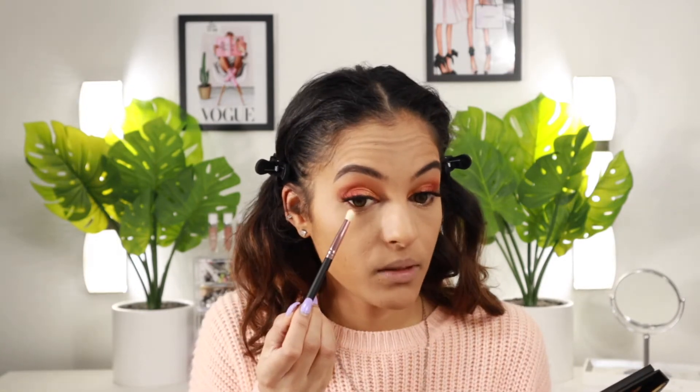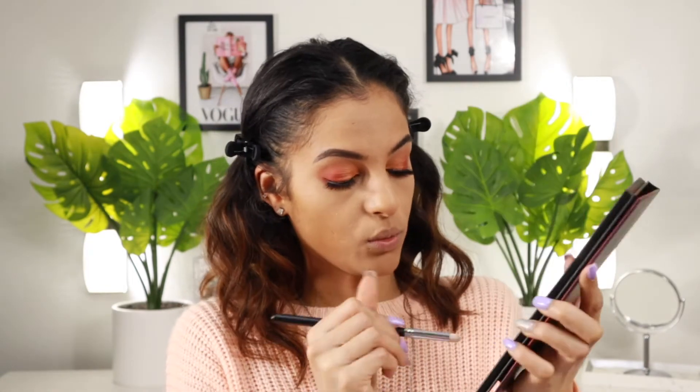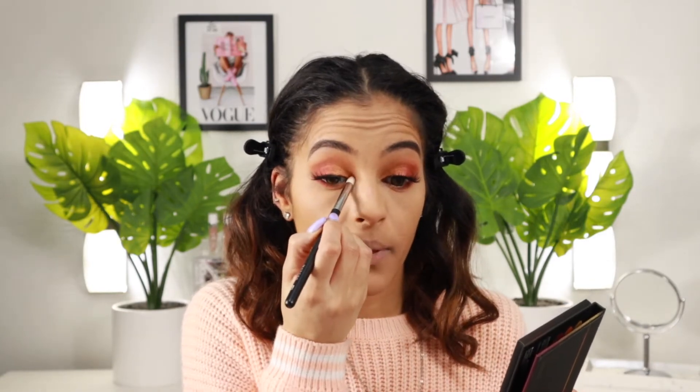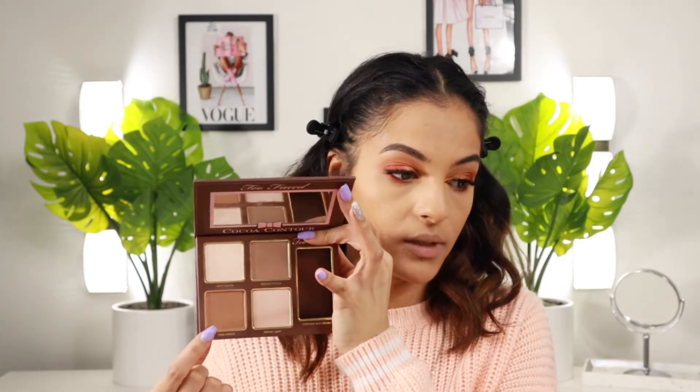I'm going to do my bottom lash line really quickly — taking those same variation of shades and smoking them at the bottom of my lash line to bring the look together. I'm also taking a little bit of Sunrise, the orange shimmer shade, and using that as my inner corner pop. Then popping some color back into the face with the Coco Contour Palette, using Dark Cocoa to bronze up my cheeks a little bit.